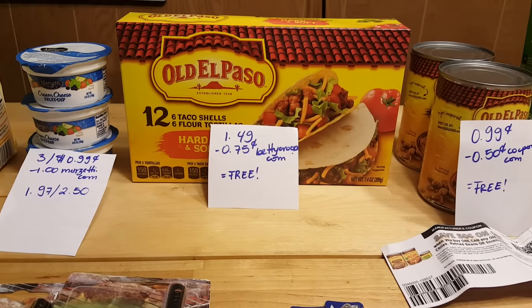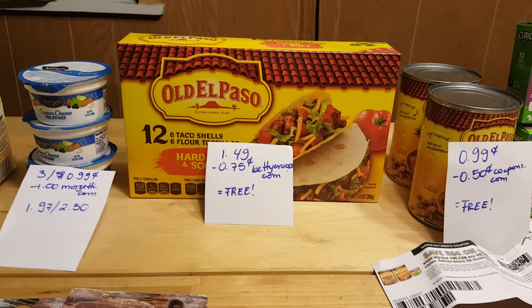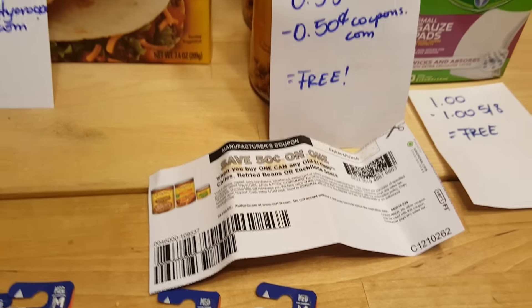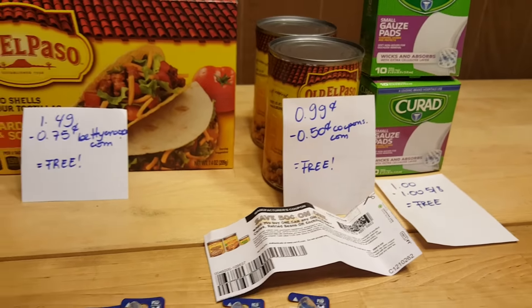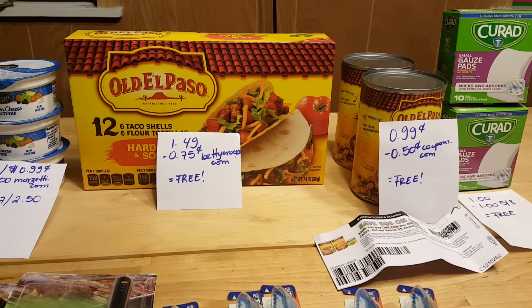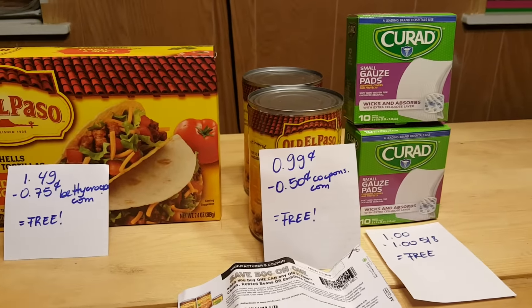The Old El Paso taco shells are $1.49, and BettyCrocker.com has a 75-cent coupon, so this is completely free. The Old El Paso spicy beans are $0.99; if you have the coupon — which doesn't expire until June 5th — for $0.50, which doubles, they'll also be free. I also didn't realize before making this video that there's a $1 rebate when you buy three of the products, making it a money maker.